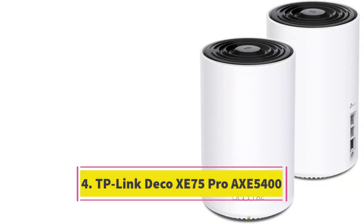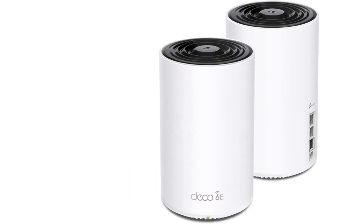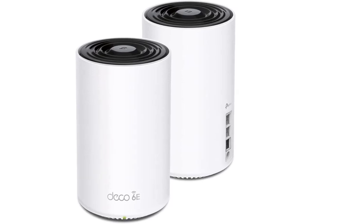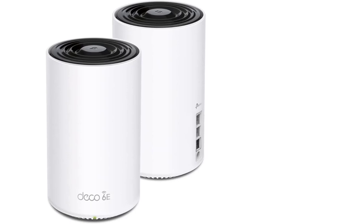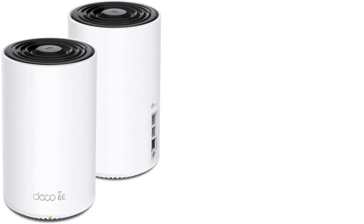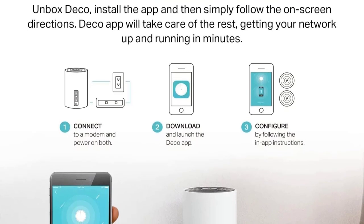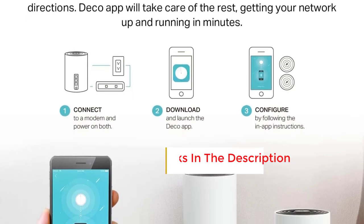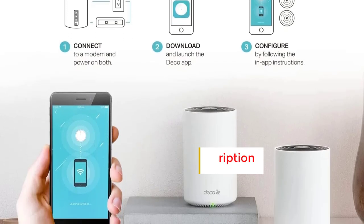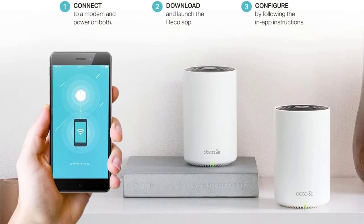Number 4: TP-Link Deco XE75 Pro AXE5400. The TP-Link Deco XE75 Pro AXE5400 offers expansive coverage of up to 5,500 square feet with just two nodes, effectively addressing common issues with mesh networks. This Wi-Fi 6E mesh network strikes a balance with robust 2,402 Mbps connections on the 5 GHz and 6 GHz bands, complemented by a 574 Mbps connection on the 2.4 GHz band, all at a reasonable price.